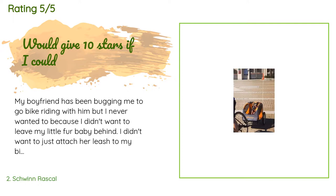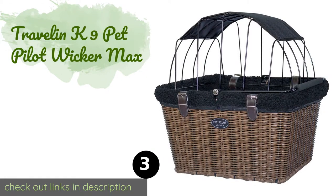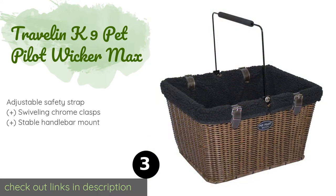but I never wanted to because I didn't want to leave my little fur baby behind. I didn't want to just attach her leash to my bike handle and ride with her alongside because it's just such a dangerous idea. So we decided to get this pet trailer so we could take her with us safely. This is one of the best purchases I have made in a long time, and compared to other pricier pet trailers out there that are hundreds of dollars, I have no complaints.